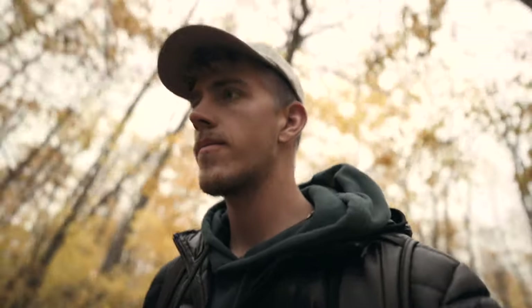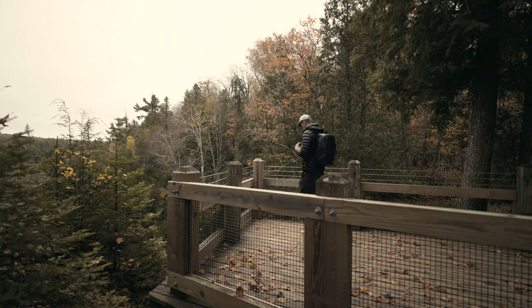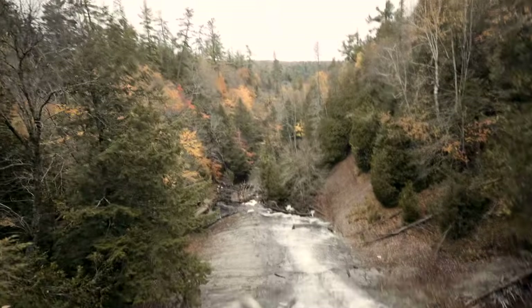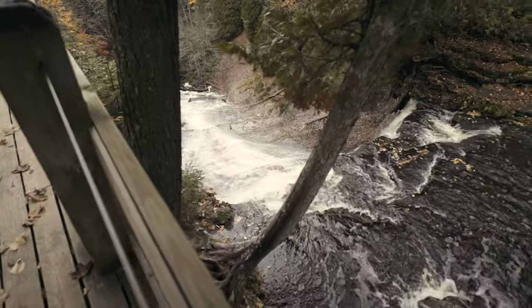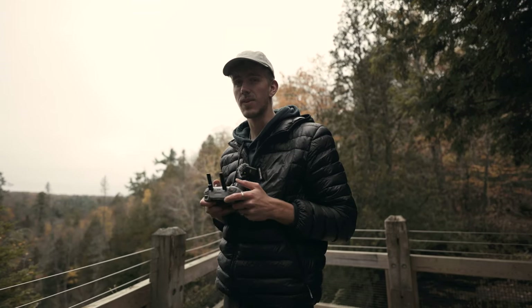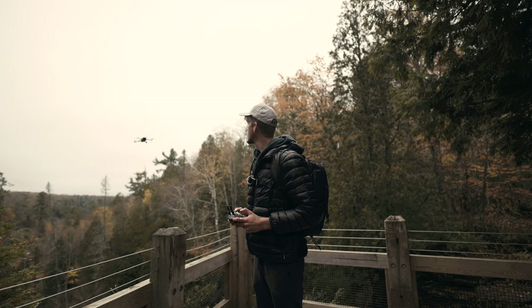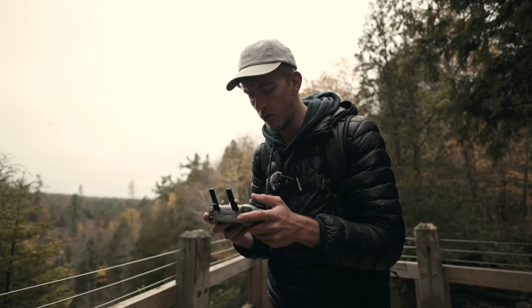I hear the falls. I don't see them, but I hear them. DJI — not sponsored by the way. We're going to go 4K 60, just so we can slow down that waterfall footage as well.